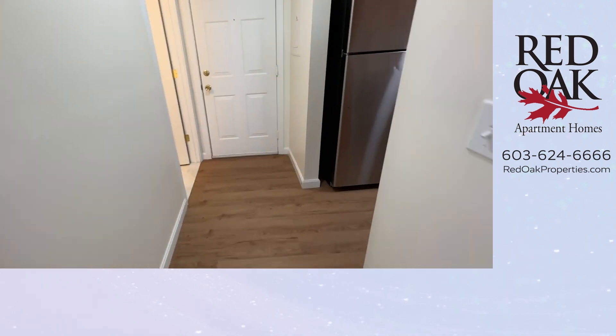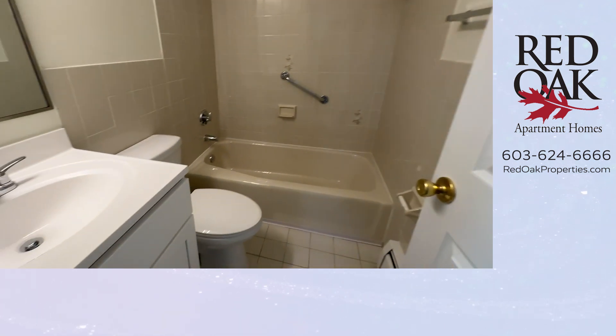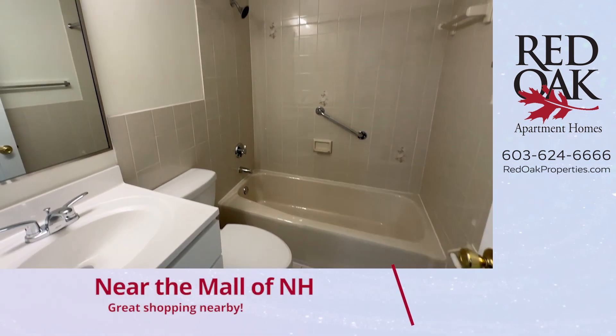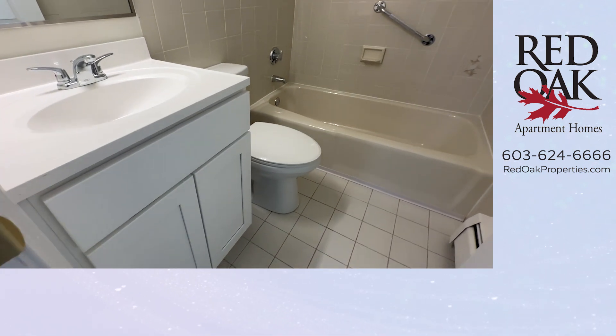Across the way from these two bedrooms and the kitchen is a full bath. You can see the full shower and tub, big mirror with overhead light, and a vanity.